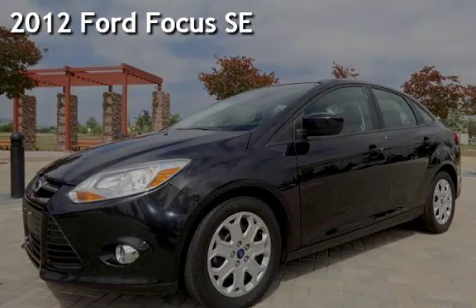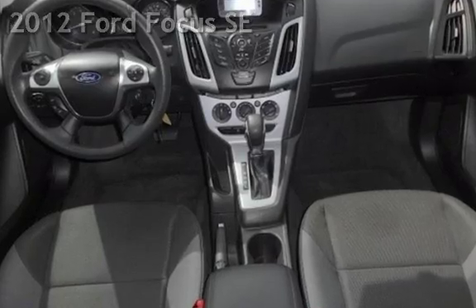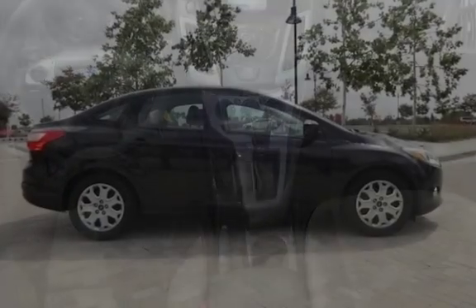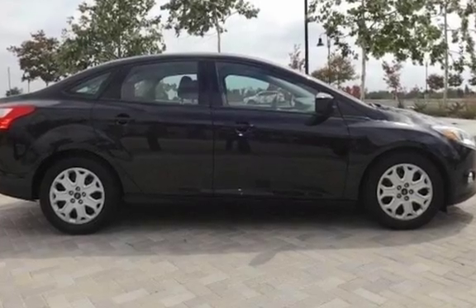Presenting a pre-owned 2012 Ford Focus SE. This four-door sedan has a four-cylinder, 2.0-liter i4 engine, with front-wheel drive and an automatic transmission.